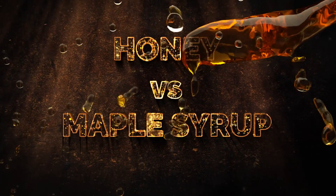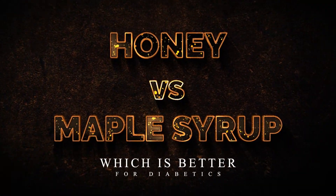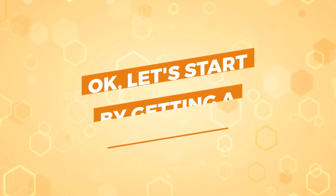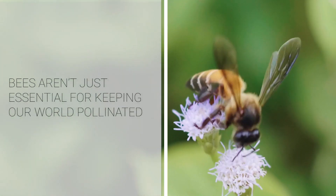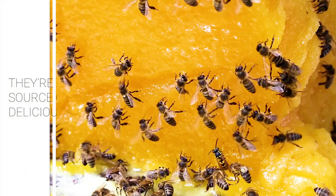This is Honey vs. Maple Syrup — which is better for diabetics? Let's start by getting a taste of honey and be certain where honey comes from. Bees aren't just essential for keeping our world pollinated — they're also the source of all that delicious honey. But how do they make it? First, bees extract nectar from flowers.